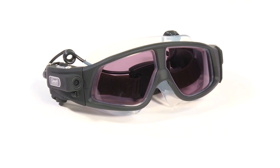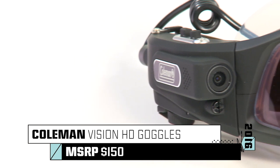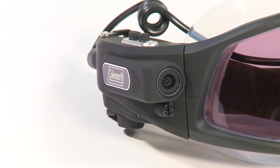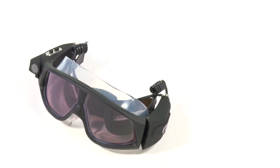How about capturing underwater video of your next water sports adventure? With Coleman's new Vision HD POV underwater goggles, you can now record video and take photos while swimming, snorkeling, diving, or doing whatever you enjoy the most underwater.